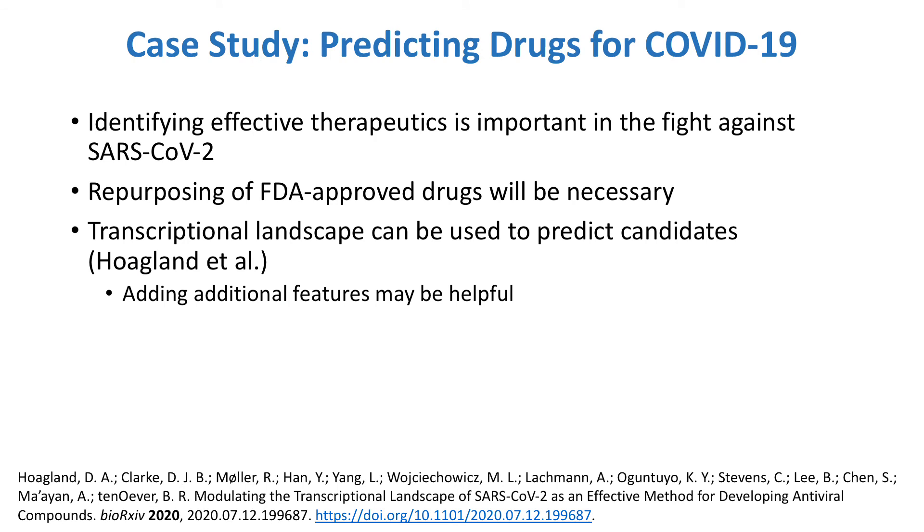To demonstrate how Drugmonizome ML could be used in practice, I'll now show a case study where the APITR was used to suggest drug repurposing candidates for the treatment of COVID-19. In the ongoing battle against COVID-19, identifying effective therapeutics that can alleviate SARS-CoV-2 infection is important in a time when we don't have an available vaccine or antivirals specific to coronaviruses. It's already been shown that the transcriptional response of cells to SARS-CoV-2 can be used to predict promising candidates for repurposing, and we might expect that Drugmonizome ML could successfully be applied to this problem as well.